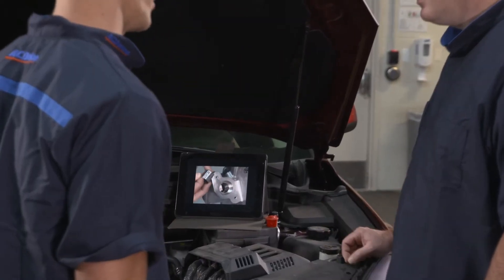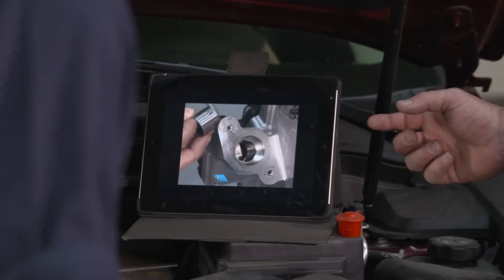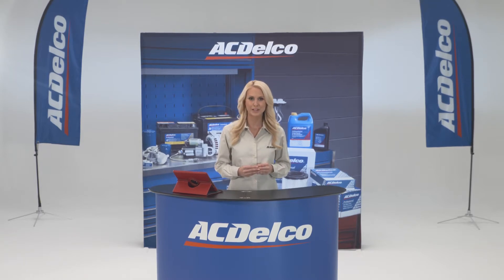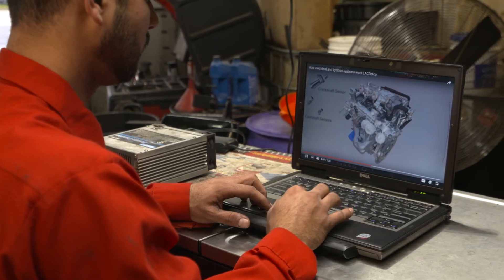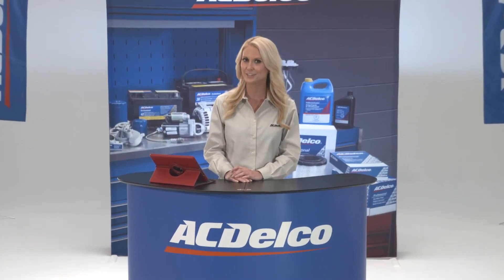Using a smartphone or tablet, this mobile-friendly delivery system lets the technician access programs from just about anywhere. Video-on-demand presents a consistent service message that can be viewed as often as needed to optimize their learning experience. AC Delco's video-on-demand is a proven tool for enhancing technician training and skill development.